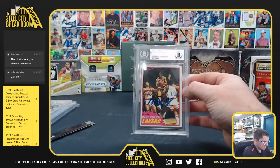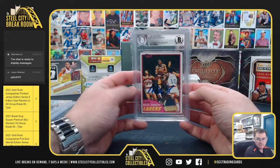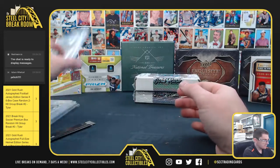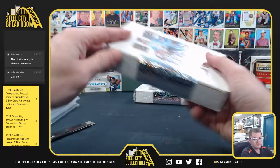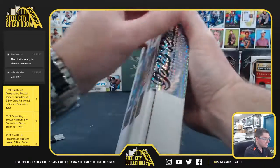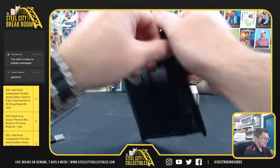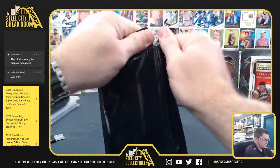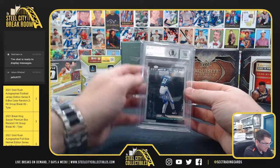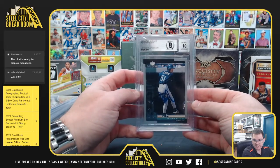Magic Johnson, 81-82 Topps, Beckett authenticated — Magic Johnson. Ichiro, 2001 Upper Deck MVP rookie auto, Beckett 10 on the auto.